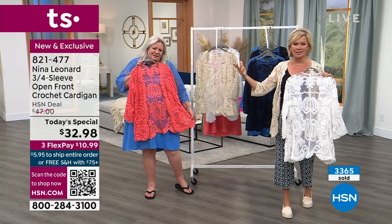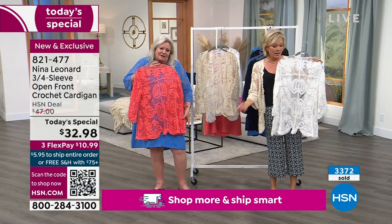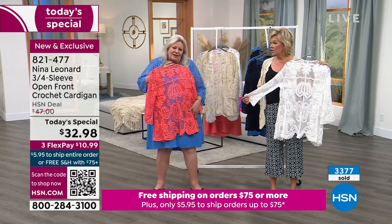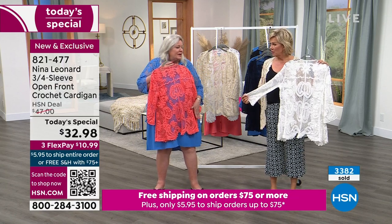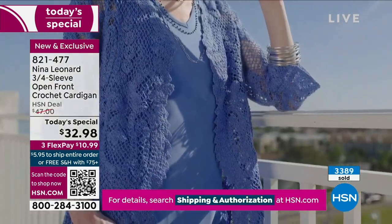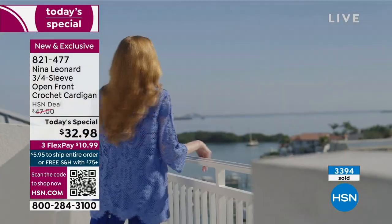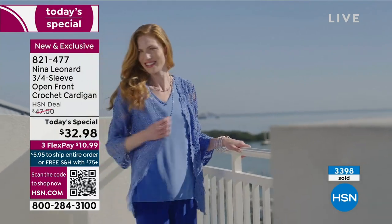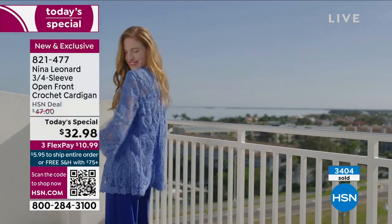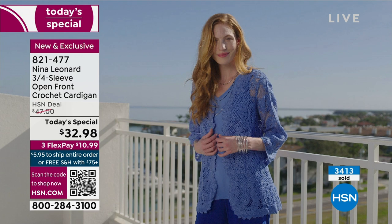It gives the crochet a little structure without looking slouchy or sloppy. Crochet should have a notch above pure casualness — and this does. It looks like someone spent weeks and weeks on it. But we didn't have to crochet this by hand — it's machine made with the look of hand crochet and the durability of something you'll really want to use.